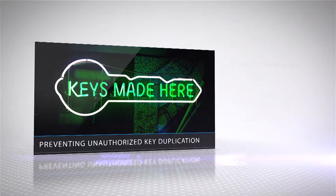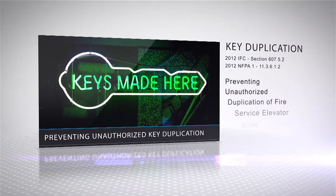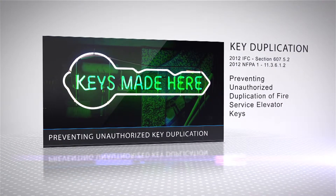On unauthorized duplication, the code states that fire service elevator keys shall be of a patent-protected design to prevent unauthorized duplication. Patent-protected keys defend against unauthorized duplication by restricting the manufacturing and distribution of key blanks or uncut keys. Keys without patent protection, like the current FEO K1 key, become widely available to the general public without any authorization required.